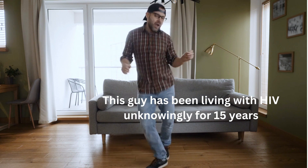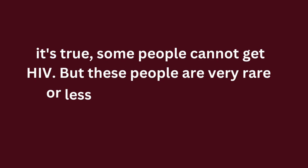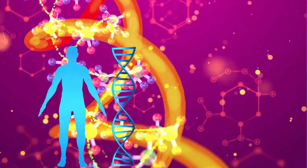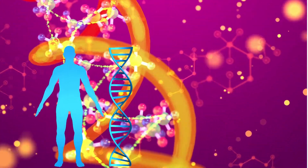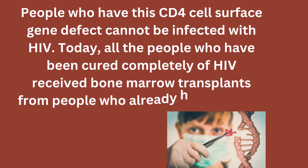Why do some people not get HIV? It's true — some people cannot get HIV, but they are very rare, representing less than one percent of the general population. Studies have shown that certain people have a gene defect in their white blood cells, or CD4 cells, that does not allow HIV to infect them. People with this CD4 cell surface gene defect cannot be infected with HIV.